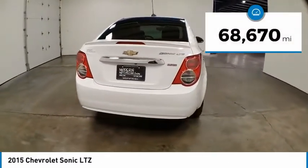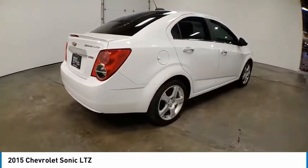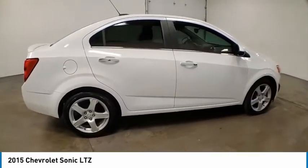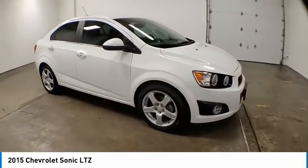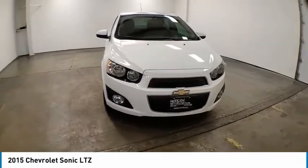This vehicle has less than 70,000 miles. Here are some of this vehicle's great options: electronic stability control, brake assist, traction control, remote keyless entry, fog lights, front license plate bracket, front wheel independent suspension, speed control, rear window defroster, and Sirius satellite radio.